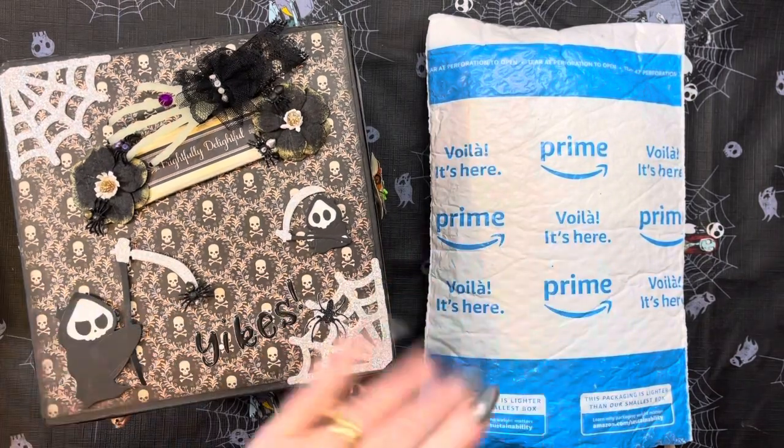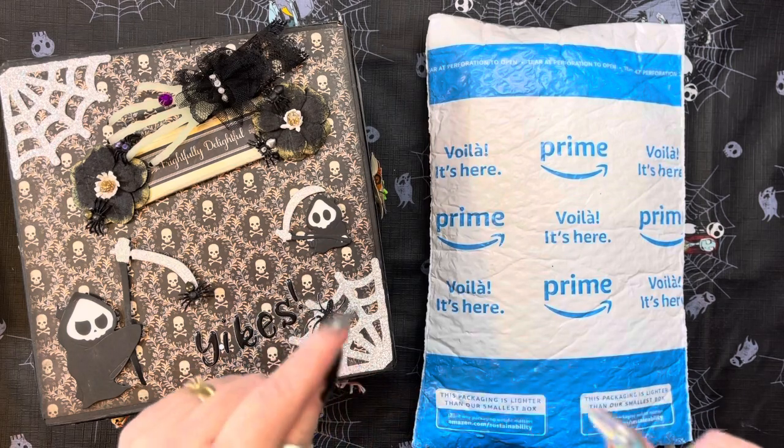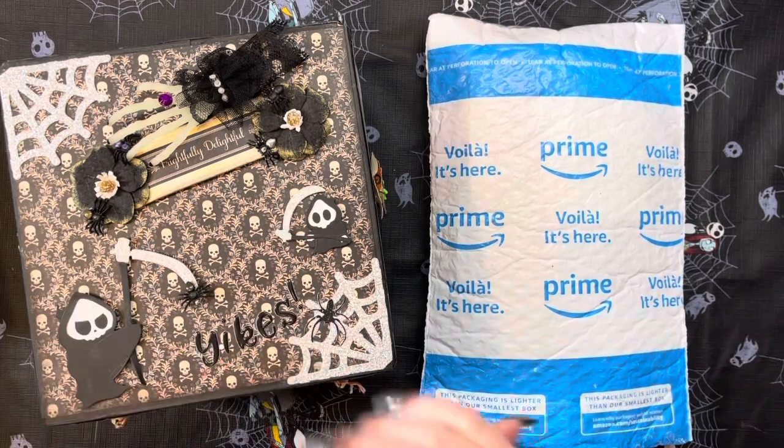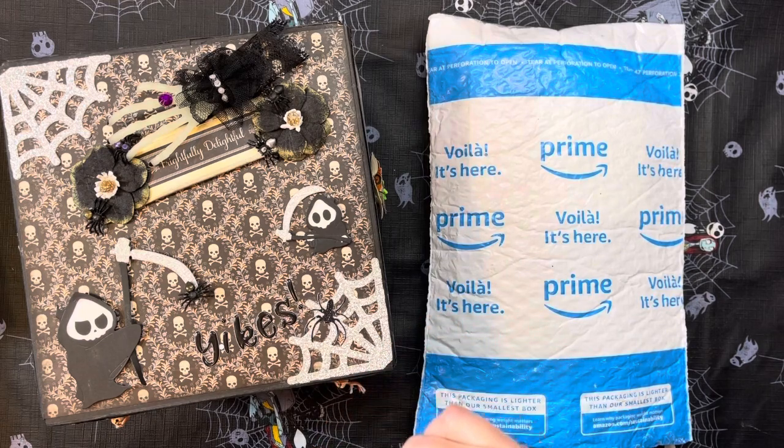Hey everybody, this is Diane with Crafting with Fury. I am here with entry number 71 to my third annual Halloween Fall Challenge that I'm hosting here on YouTube.